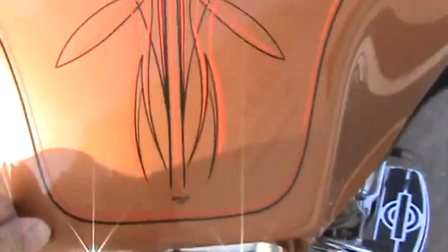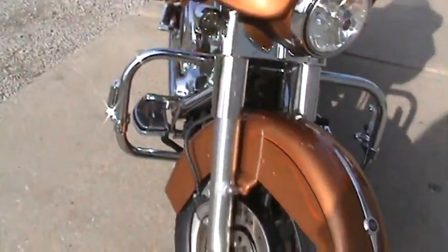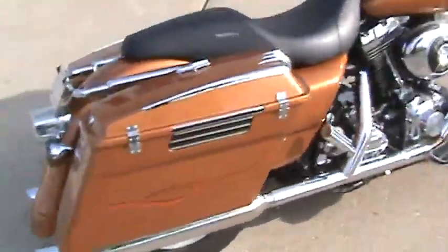It has Bauer striping — special striping. You can see everything is tinted on the glass and the fairings. This is an amazing unit. Great pipes.